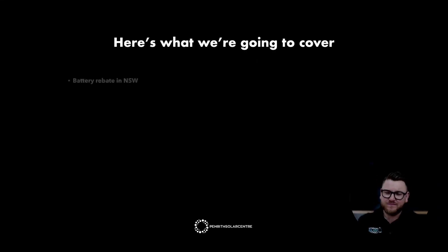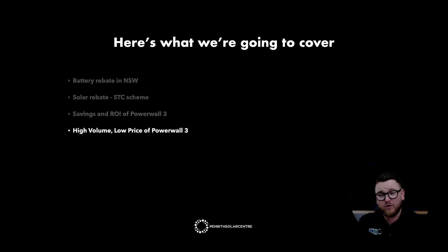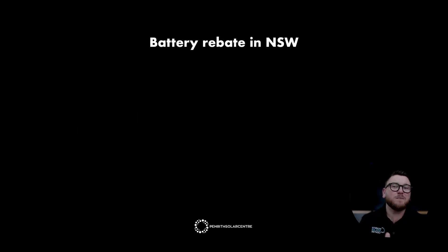Here's what we're going to cover: the battery rebate in New South Wales, the solar rebate or STC scheme — which is a federal government rebate for solar panels — savings and return on investment of Powerwall 3, and the high volume, low price model of the Powerwall 3. Let's jump into it.